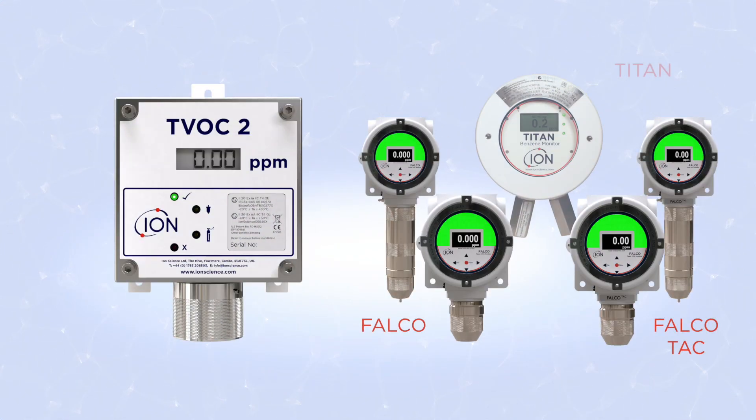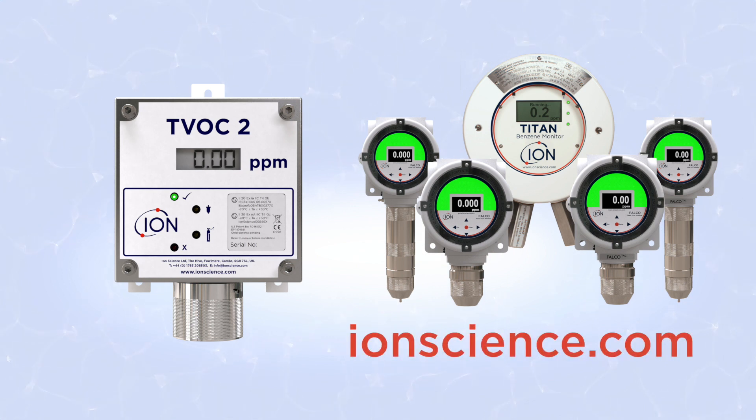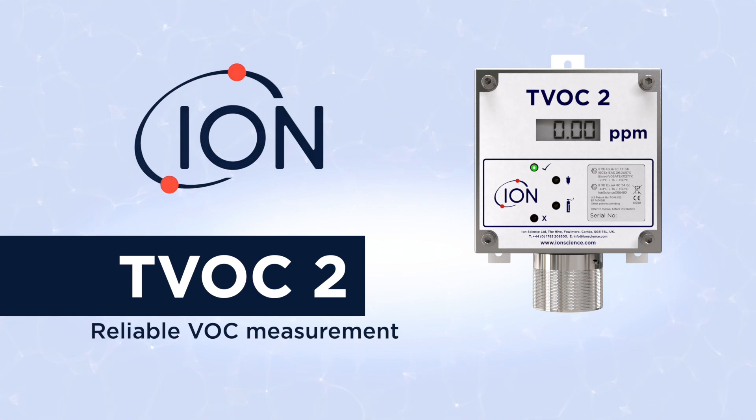The TVOC2 is just one product from our fixed VOC gas detector range. See our website for more details. TVOC — reliable VOC measurement.